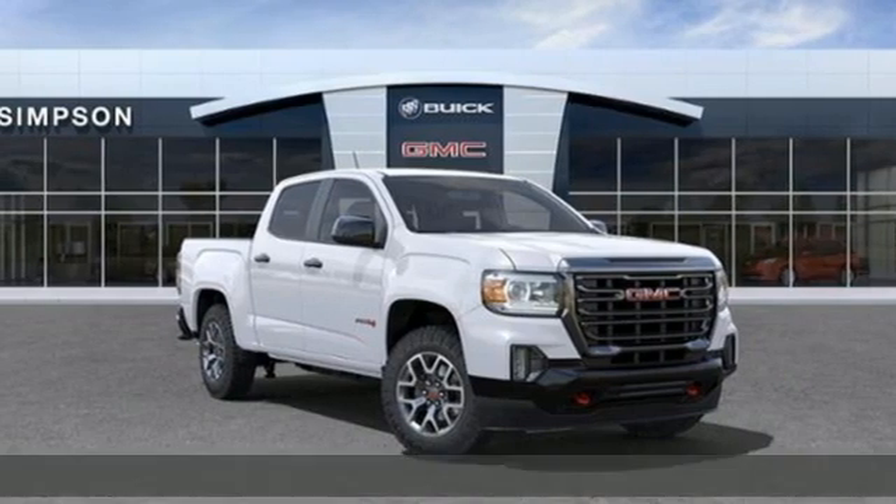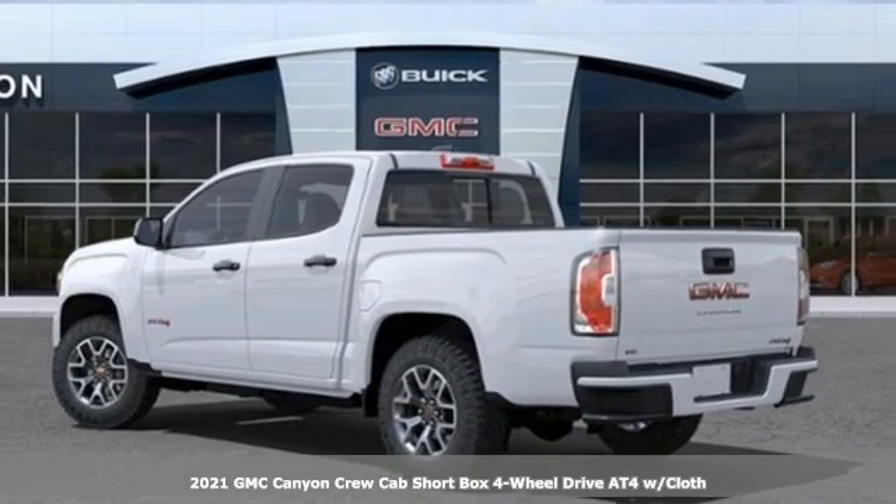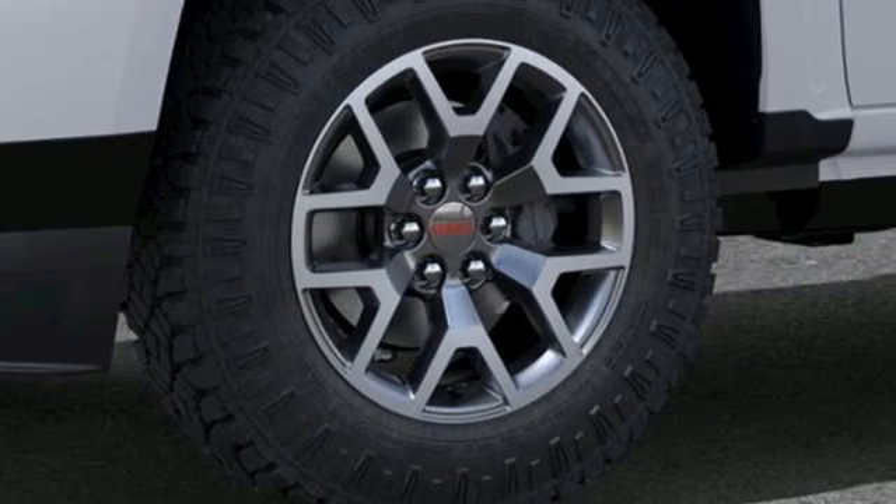Here's a new 2021 GMC Canyon. GMC, it's not just a vehicle, it's a professional-grade tool. It comes with the features you need and, better yet, want.